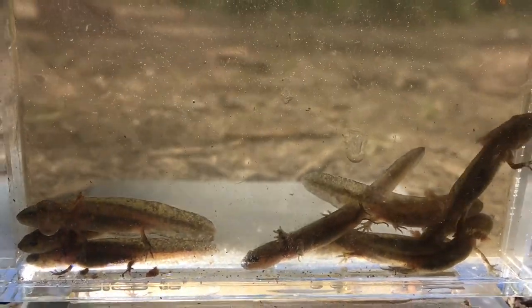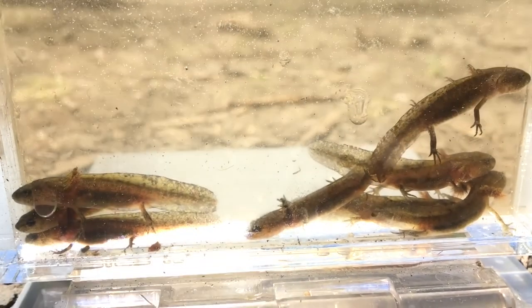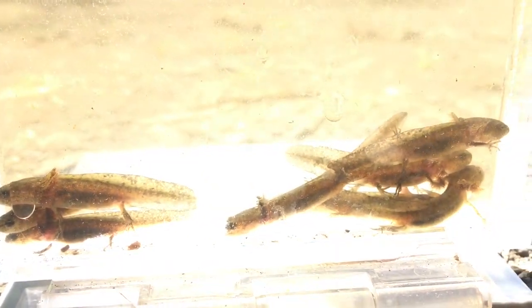One of the cool things about them is that the adults come down to breed and to lay their eggs really early in the year — like even around Christmas time they'll come down and lay their eggs, earlier than any other species we have in the pond.